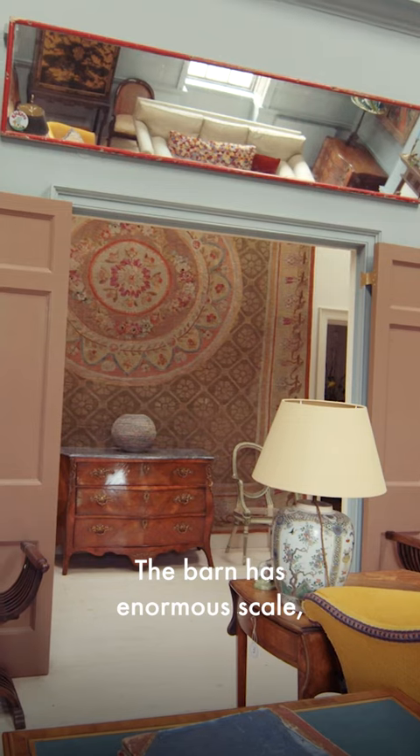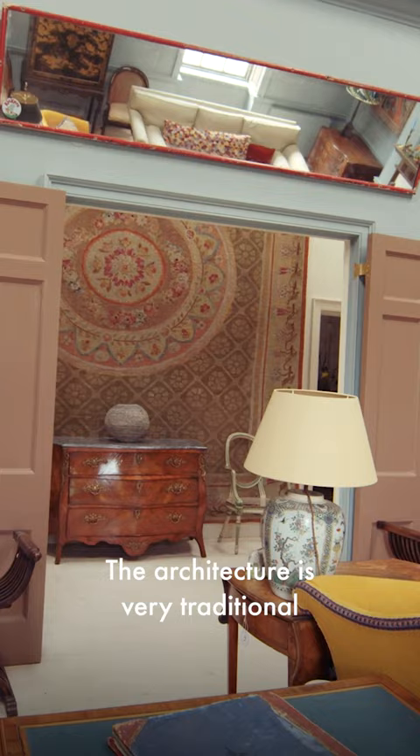The barn has enormous scale. Obviously it's a great big high room. The architecture is very traditional of that sort of mid-18th century feeling.